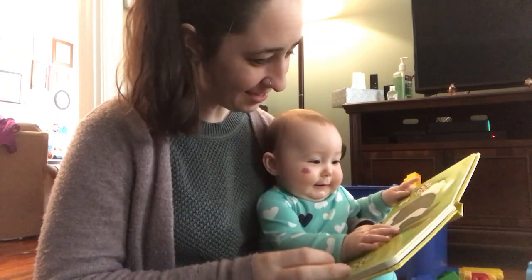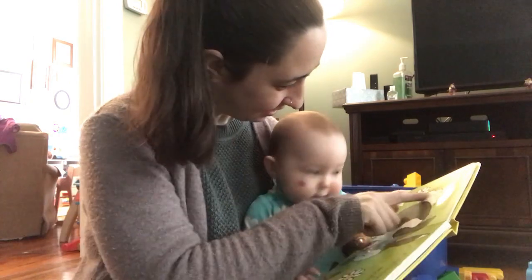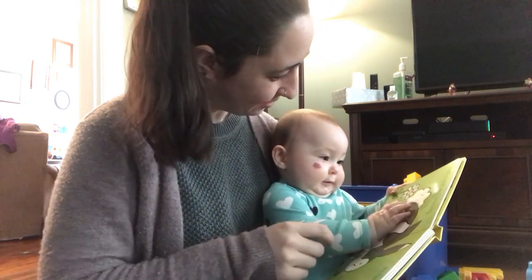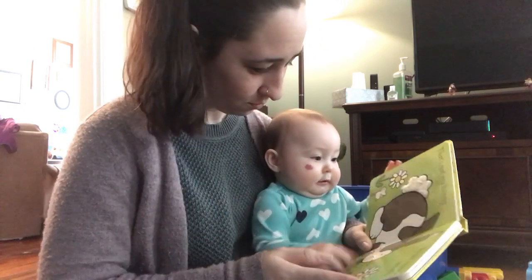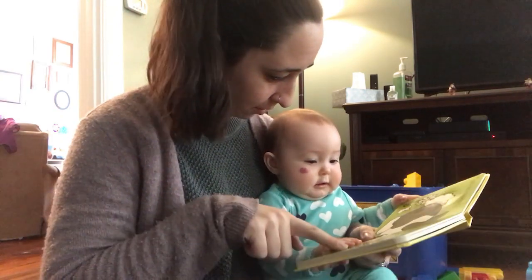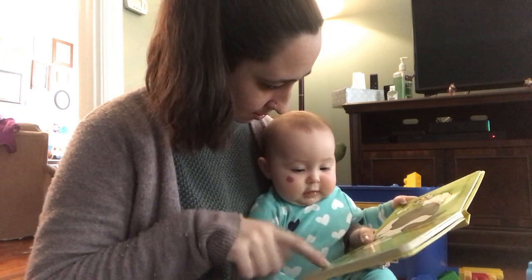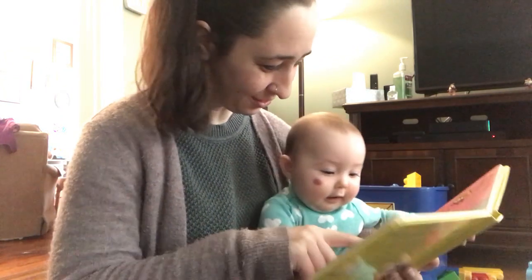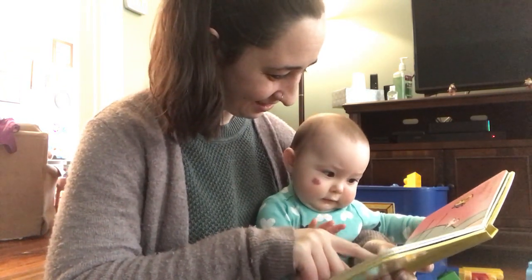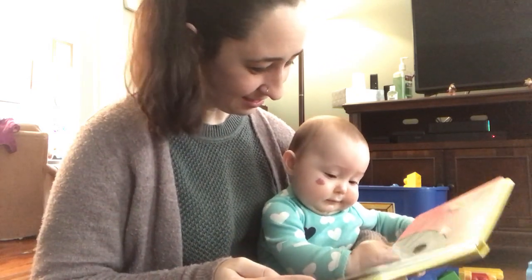That's not my bunny; its tail is too wooly. Where's the bunny's tail? Feel the wooly tail. Oh, look — a flower! That's not my bunny; its eyes are too shiny. Look at its shiny eyes — shiny, shiny, shiny.